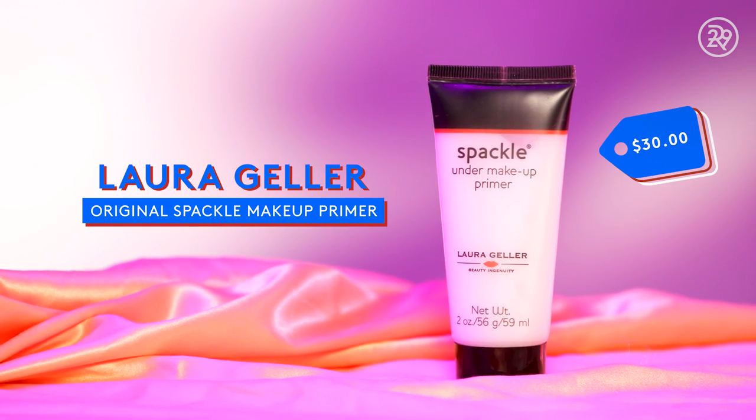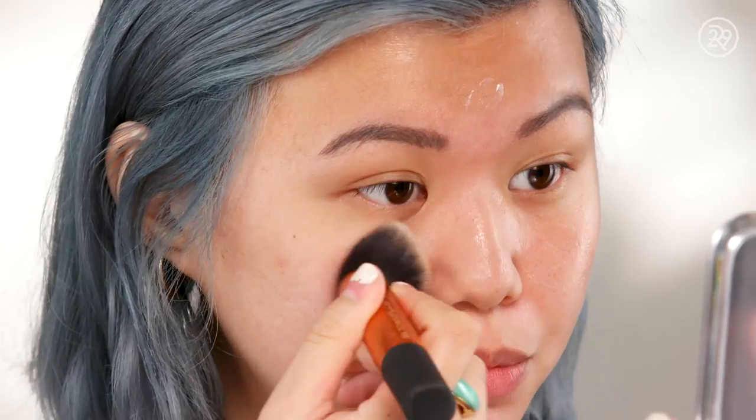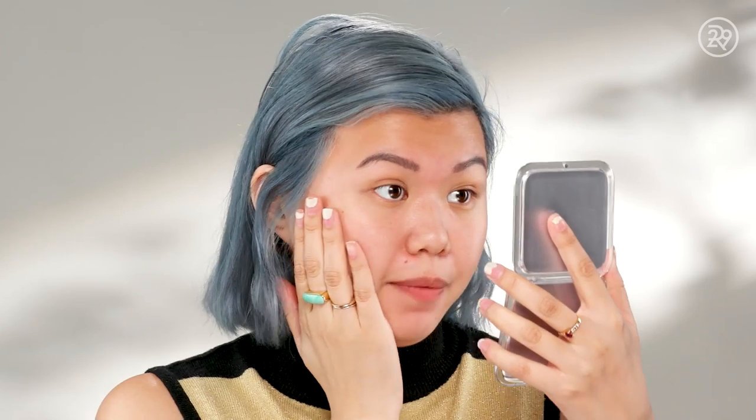We'll start with primer. This is the Laura Geller Spackle Under Makeup Primer. It's supposed to smooth over pores, kind of spackle them over. I'm going to check in with you guys at the end of the day — I want this full face to let you know how all these products wore. I'm going to put it onto my face where I get the most oily, using a brush on one side and fingers on the other side. I read the word spackle on that bottle and was kind of like, this is going to be very heavy. But I feel like it's creating a nice even layer for foundation, and it doesn't feel like it's suffocating my skin.